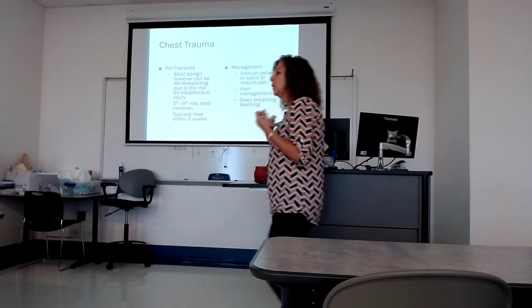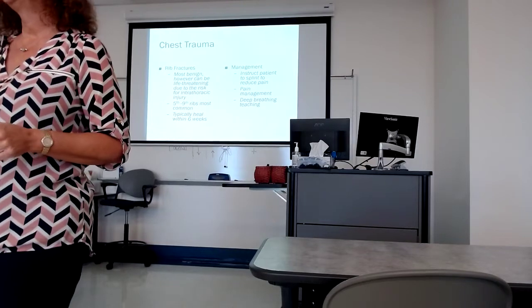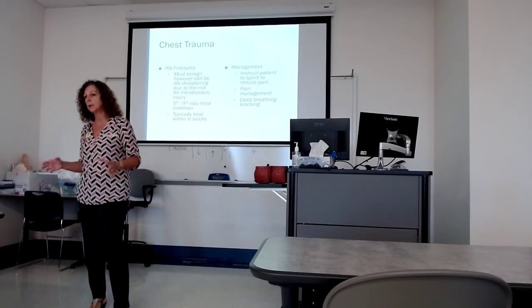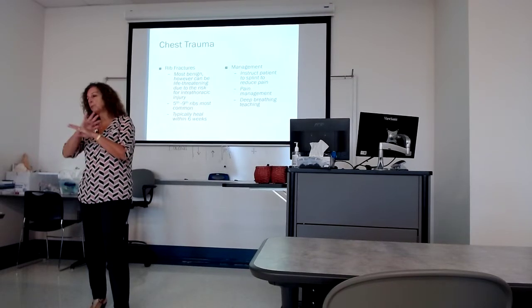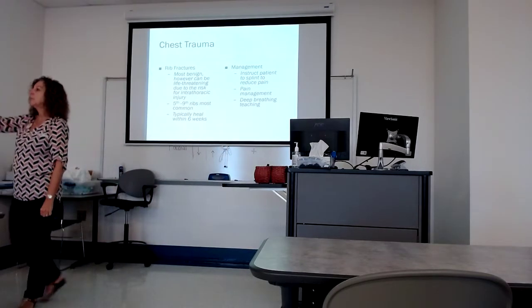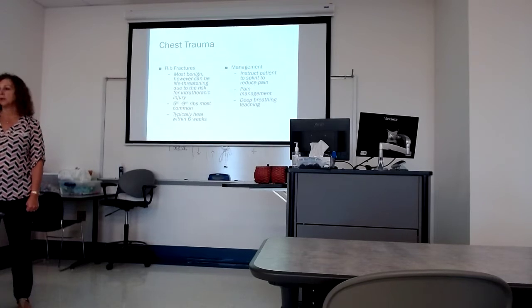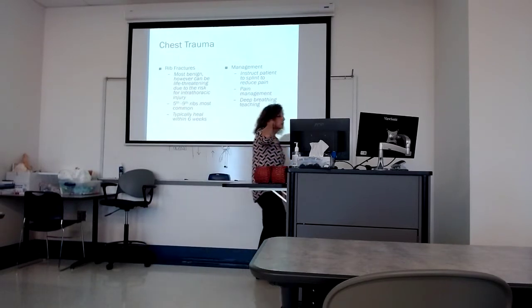Experts disagree on the amount of fractured ribs it takes to constitute a flail chest — some will say as few as two, some will say as many as seven. Nobody's going to test you on the number. You have to think about the fact that there are some in succession. What I'm looking at is: did it compromise the chest wall integrity? Have we broken our cage? Is there a segment of the cage that's no longer intact? That's what we'll refer to as a flail chest.